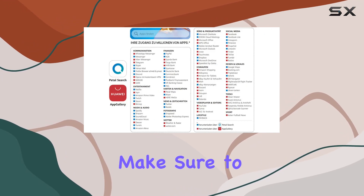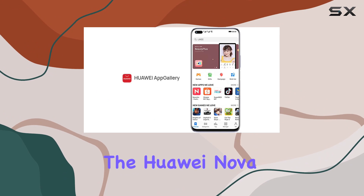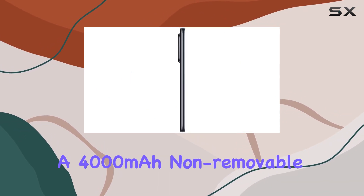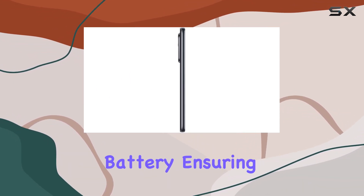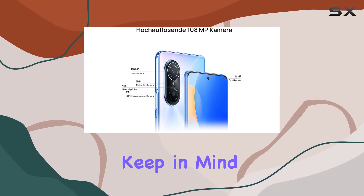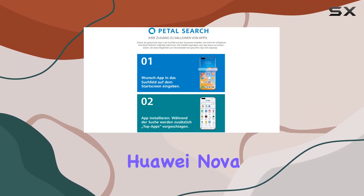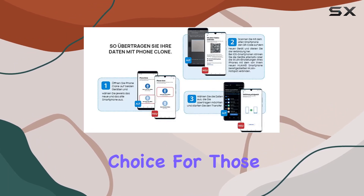Keep in mind it won't work with CDMA networks like Verizon or Sprint, so make sure to check with your network provider before making the purchase. The Huawei Nova 9 SE also features a 4000 mAh non-removable battery ensuring a decent lifespan for daily usage, though heavy usage may impact overall battery performance.